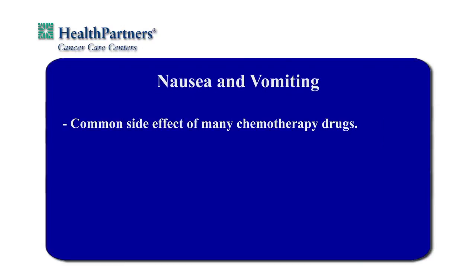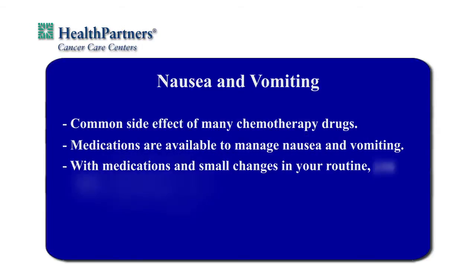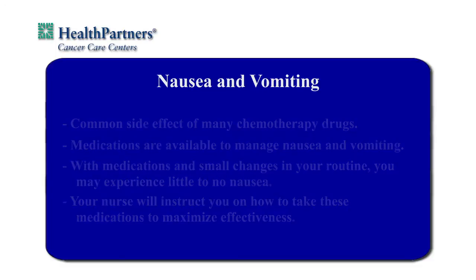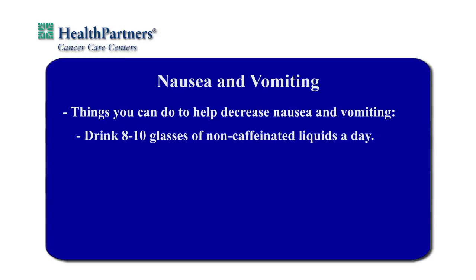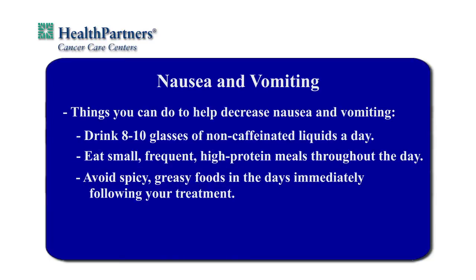Nausea and vomiting is a side effect of many chemotherapy drugs. Fortunately, many medications are available to manage nausea and vomiting. With proper use of medications and some small changes in your routine, you may experience little to no nausea. Your nurse will instruct you on how to take these medications to maximize the effectiveness of your anti-nausea plan. Here are some things you can do to help decrease nausea and vomiting: drink 8 to 10 glasses of non-caffeinated liquids a day, eat small frequent meals high in protein throughout the day, avoid spicy greasy foods in the days immediately following your treatment.